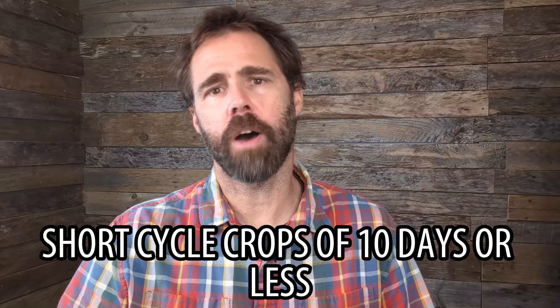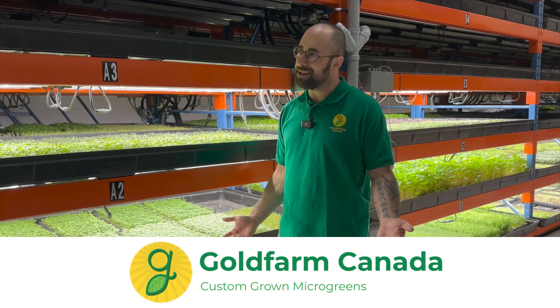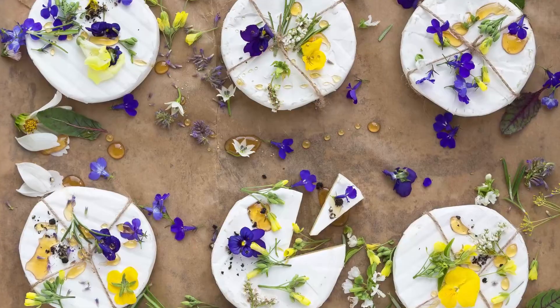The third consideration I have is the crop cycle. If you have limited space, as many microgreens growers do, then you'll want to focus on short cycle crops of 10 days or less. This allows you to get a crop in and out of your system quickly to make room for the next crop. But if your space is not too limited, you can add a whole range of longer cycle crops that could attract a whole new clientele base. Jacob Goldfarb of Goldfarm Canada started off with the basic crops like most growers do, but quickly found a niche with restaurants who wanted more of his longer cycle crops including edible flowers and herbs.